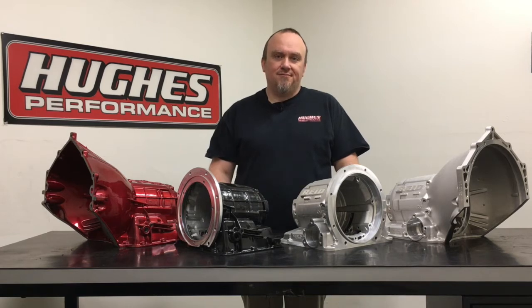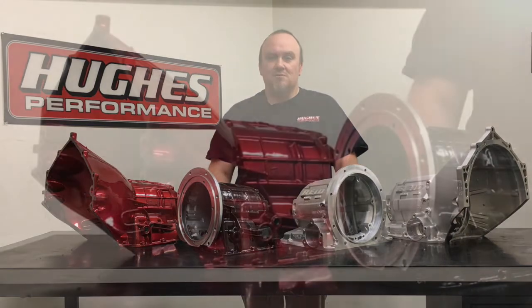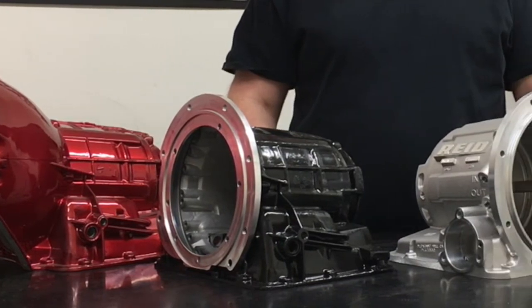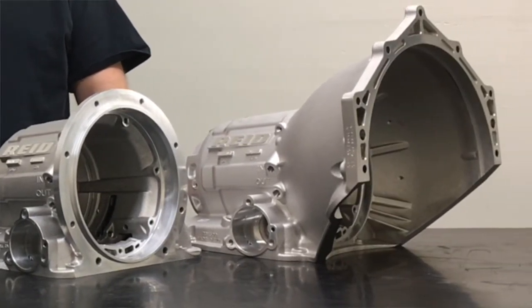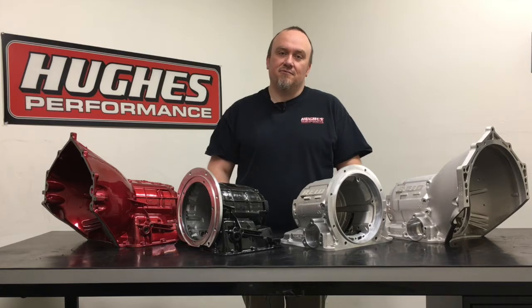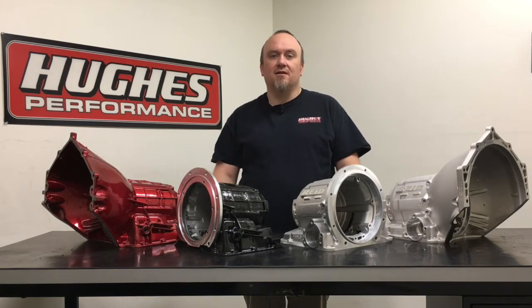Welcome back to Hughes Performance Tech Talk. I'm your host Pete Nichols. Thanks for tuning in. We're going to continue our ongoing series on the General Motors Powerglide transmission today. In this episode, we're going to be talking about transmission cases themselves. This is the fourth episode — we have three previous episodes already uploaded on our channel, so be sure to go back and watch those. Hit that subscribe button, click on the bell for notifications, and check us out on Facebook, Instagram, and HughesPerformance.com.